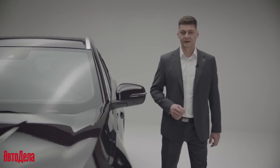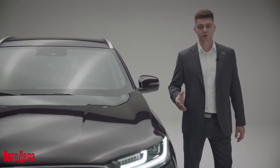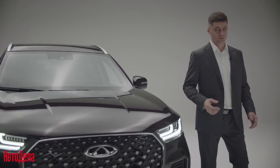The new Chery Tiggo 8 Pro Max is a very practical and efficient vehicle for the real world, on any road, in any circumstances.